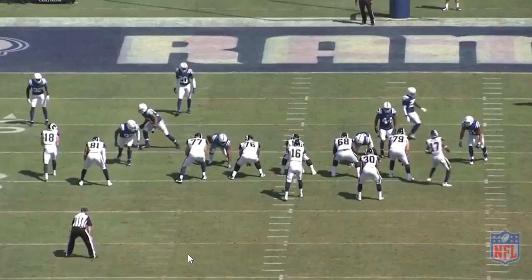Yo, what up everybody, it's Marcus Johnson. I'm here with Blue HQ Media and we are breaking down the move of T.J. Green to corner for the Indianapolis Colts.